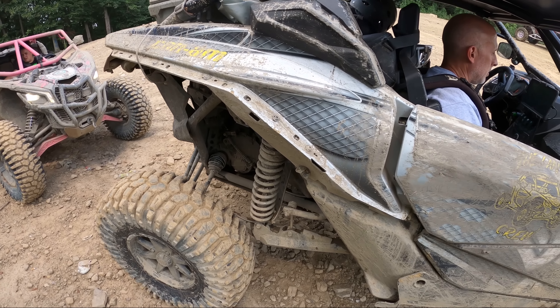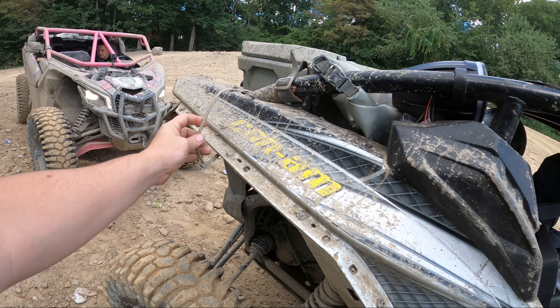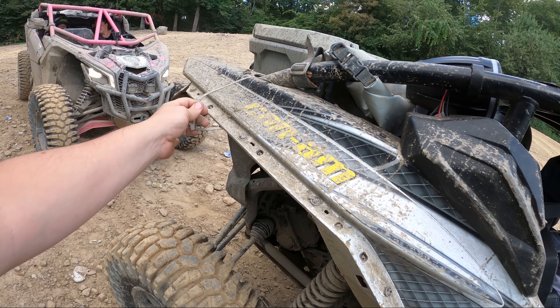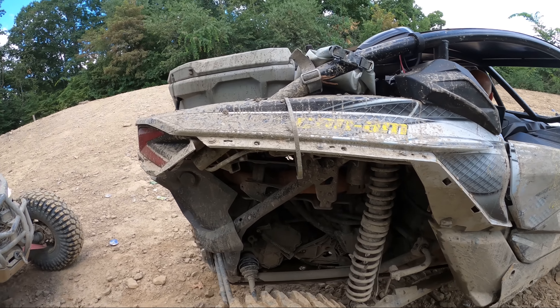We're hanging out here at the little lookout area. I flew the drone - hopefully you enjoyed the drone footage. I just noticed that my right rear fender is missing. I still have the zip tie, Scott - it pulled right through the zip tie. I don't know where it went. If anybody sees my fender, let me know. It had to have been back in that ravine on that trail we just did a couple minutes ago.